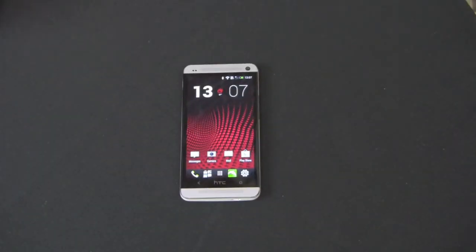Hi guys, welcome back to the Gazelle Lab. This is Anthony. Today we have a full review of the HTC One smartphone — this is the latest offering from HTC, their new flagship device, and it is available right now.